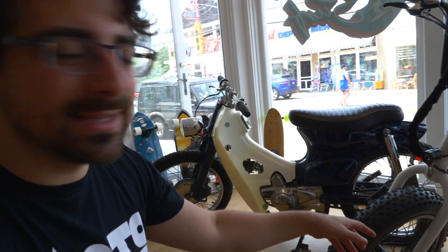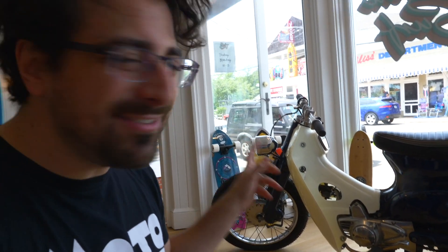Cool little shop here. They have some bikes that are super ideal. Look at this — chopped in the back, minimalized in the front. I haven't really seen a Honda Passport kind of chopped up like this. That's very, very cool.